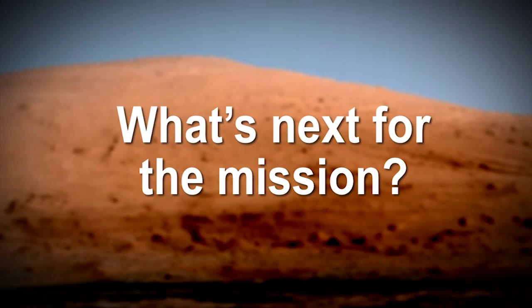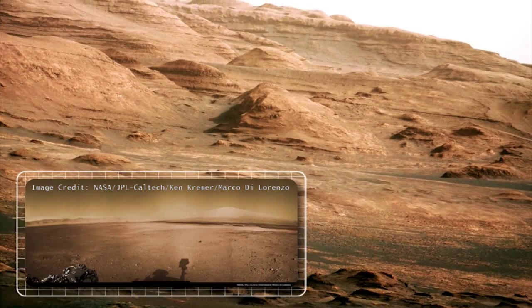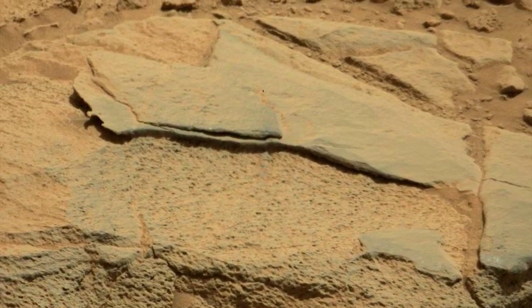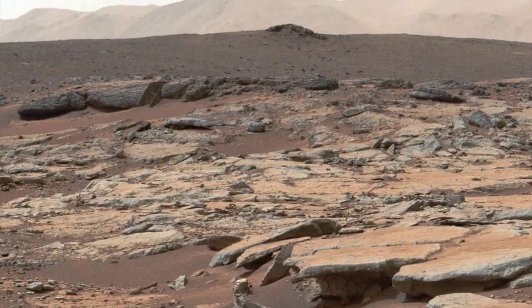We're really excited for the extended mission because we're right at the foot of Mount Sharp. We're winding our way — we have to cross these sand dunes to get to the promised land. That truly does promise to be an exciting time and we're all looking forward to it. So stay tuned.